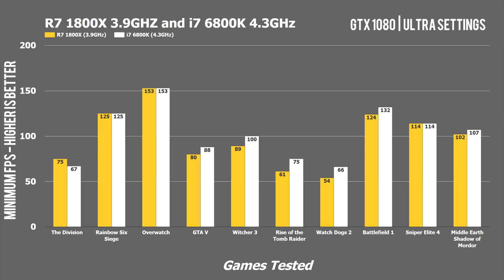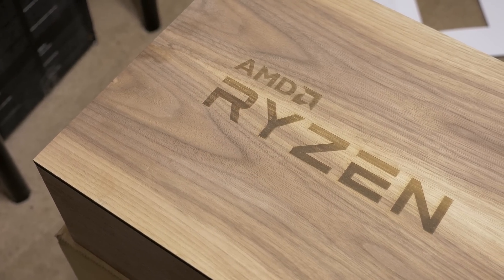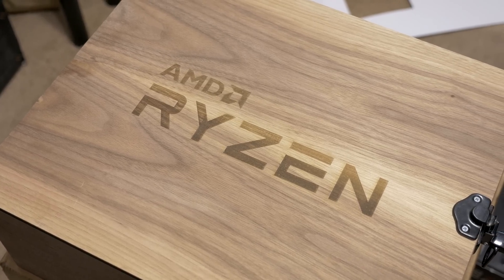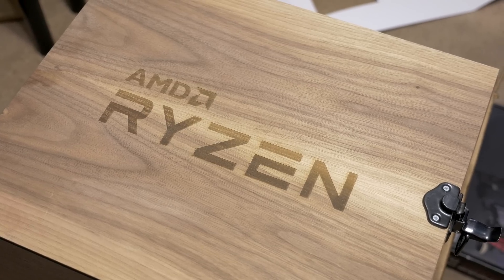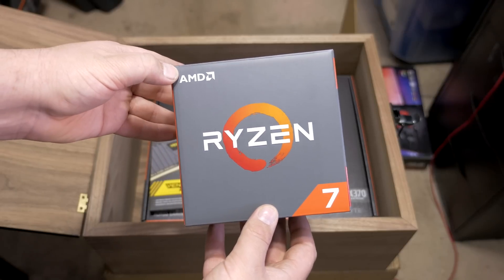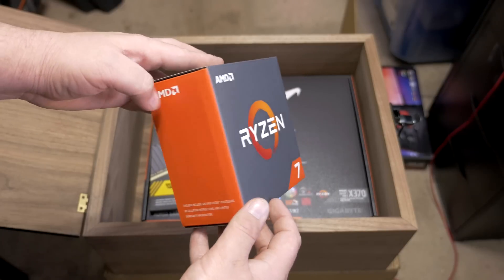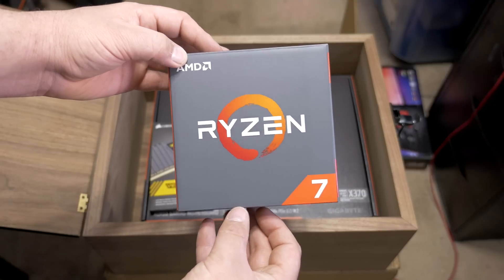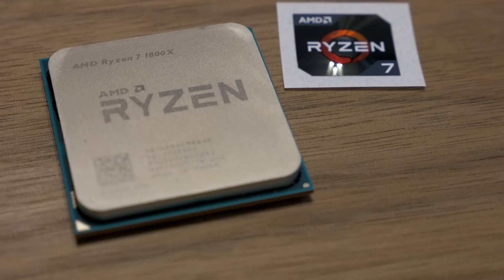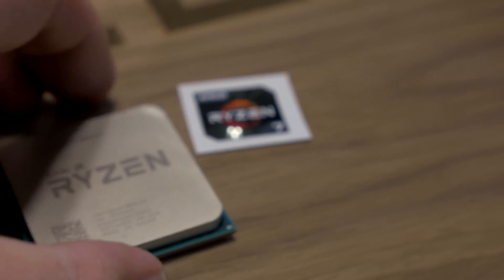In conclusion, what the 1800X does at $499 is extremely impressive when you consider that comparable Intel parts like the 6900K cost over $1,000. Comparing scores on synthetic benchmarks with other reviews, the 1800X maintains a very strong lead in multi-threaded tasks like video editing, winning or tying the 6900K while doing it at half the price with cheaper motherboard options. While it does trail the $410 6800K in raw gaming performance, the difference would not be enough to sway me toward Intel if I had any intention of doing work that benefits from more cores.